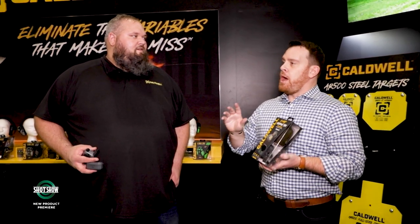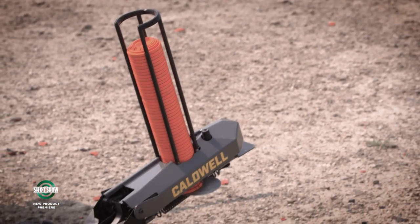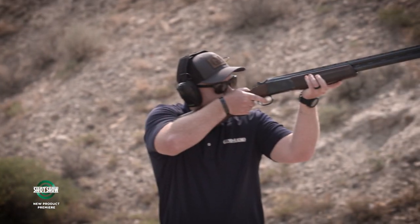That's definitely a big enhancement in that space, and no surprise it's coming from Caldwell — great hearing protection all the way around. Before we go, there's another product we've been tracking. In fact, one of us broke a prototype. That's the Claymore — the Claymore Thrower.